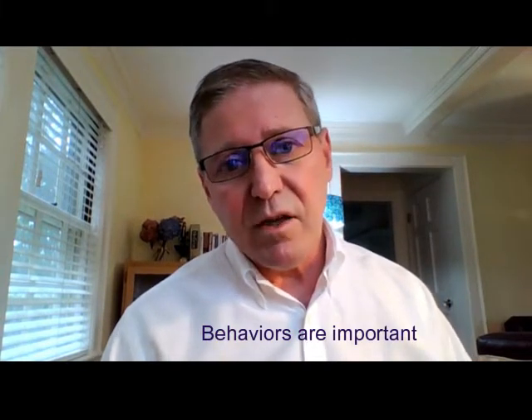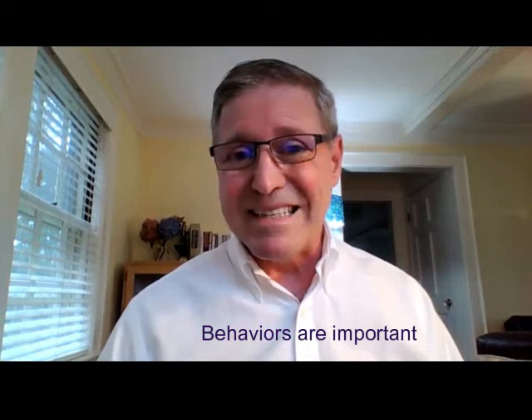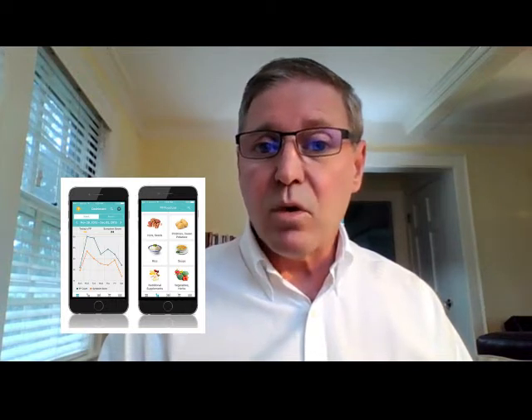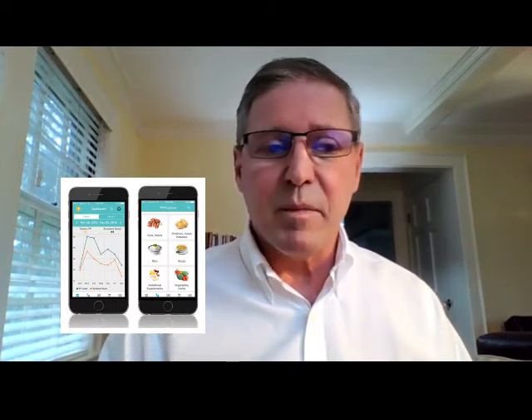These three pillars are explained in detail in the Fast Track Digestion books — there's one on heartburn and one on IBS. I also created the Fast Track Diet mobile app, which will help you more easily implement the diet.